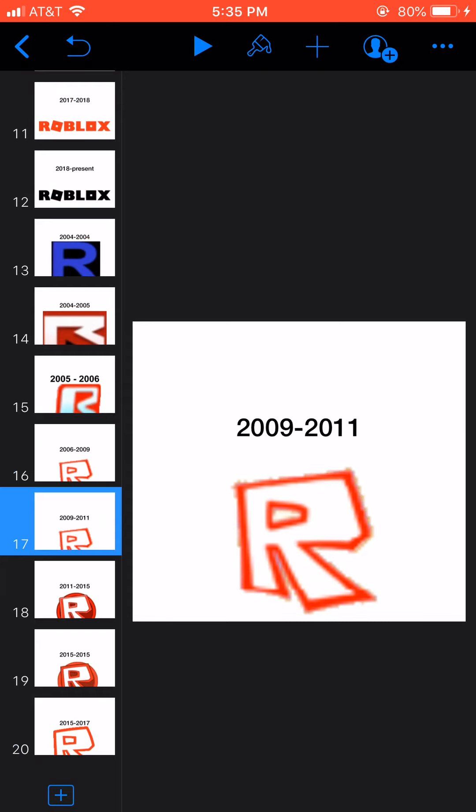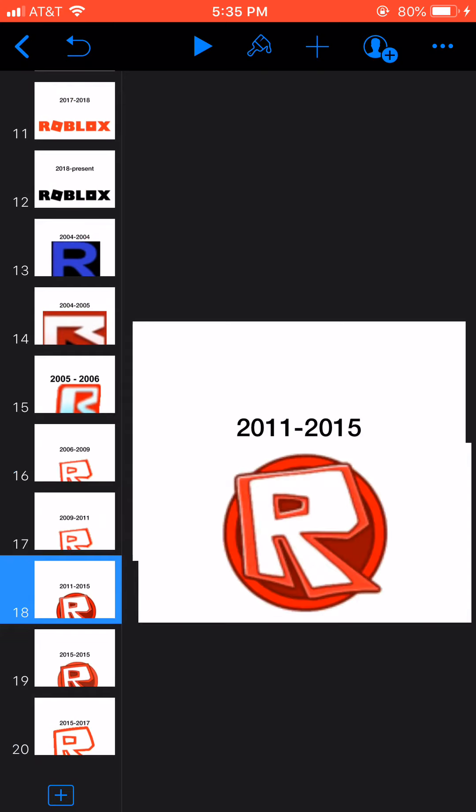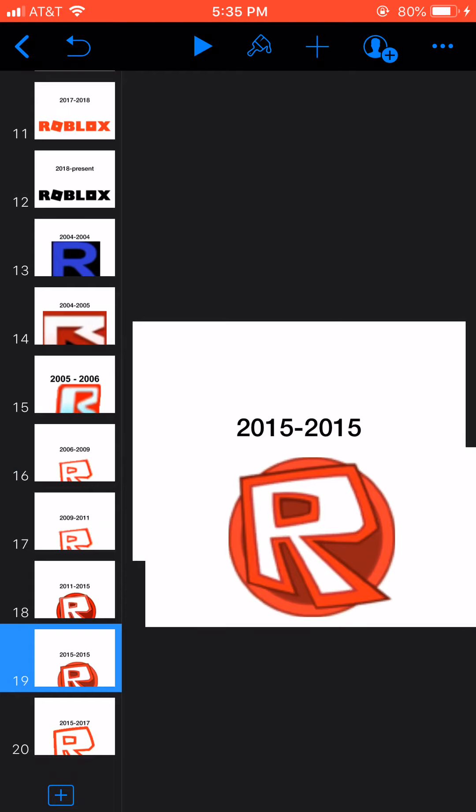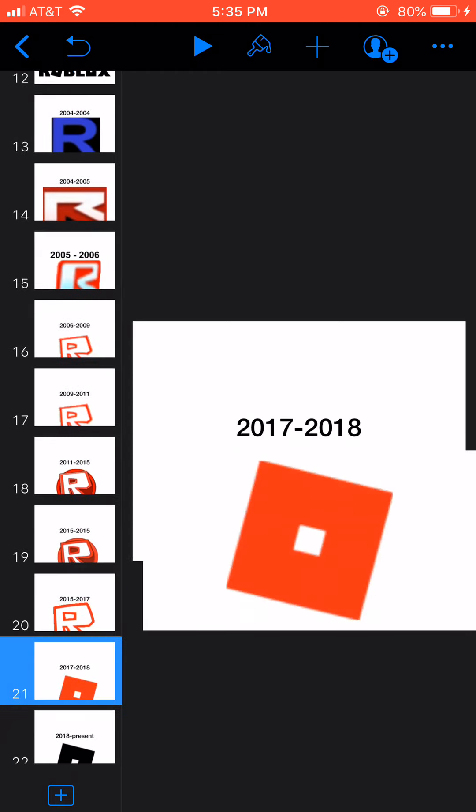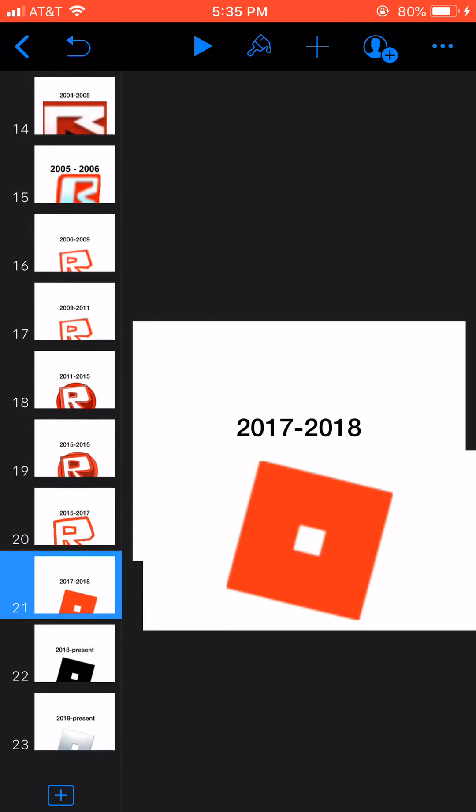2009 to 2011, it changed again. 2011 to 2015, the name was with a red circle. 2015 to 2015, the font has changed again. 2015 to 2017, it went back to the 2006 to 2009 style. And 2017 to 2018, here we have red and square, and it was a white square inside.